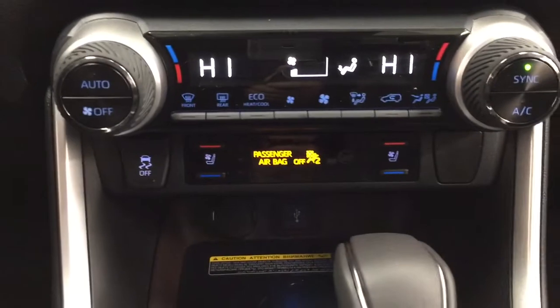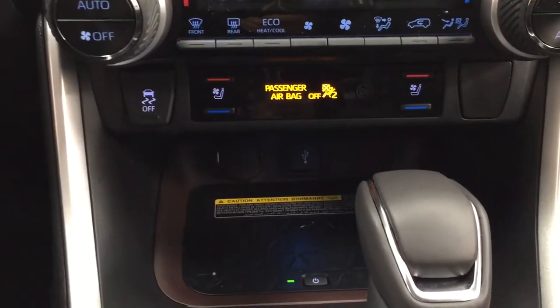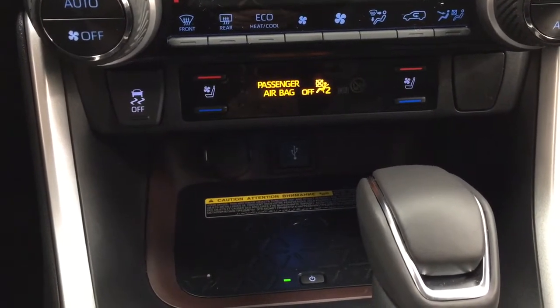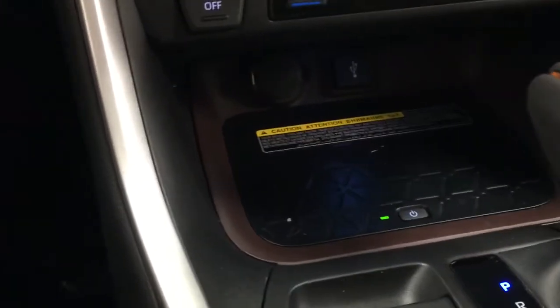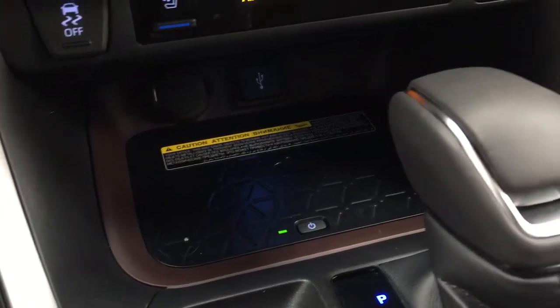Below the display you have hazard lights, dual-zone climate control settings, and traction control on/off. Heated and cooled front seat controls for both driver and passenger offer three different settings depending on your preference. There's also a USB port, power outlet, and a wireless charging pad — simply place your phone on top to start charging.